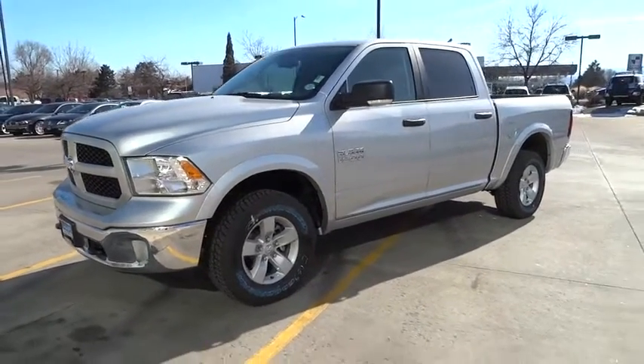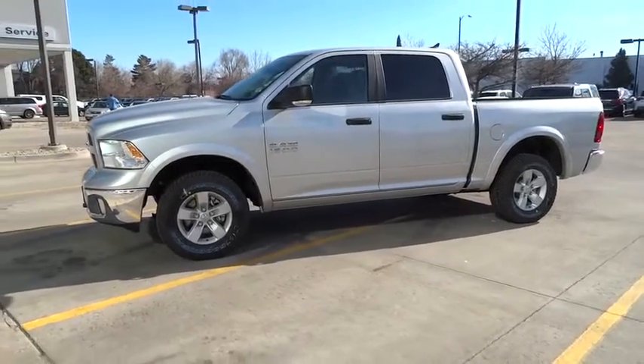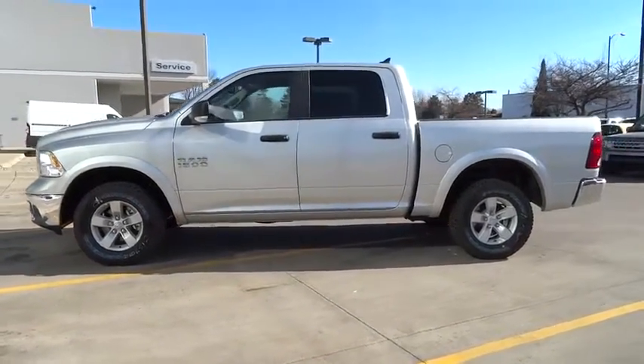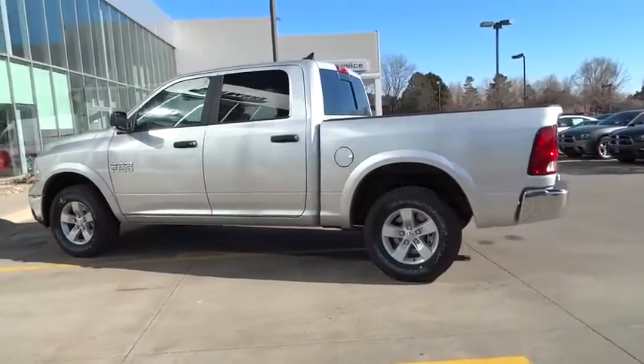2016 Ram 1500. When the Dodge Ram 1500 went against the Chevrolet Silverado, Ford F-150, and Toyota Tundra — which are all excellent trucks in their own right — the Ram took home the prize for its well-rounded strength.